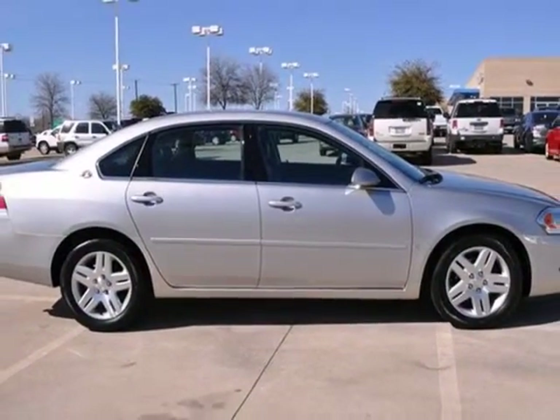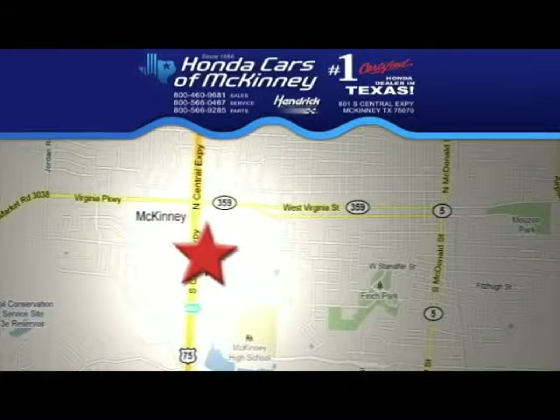Come on out and take your test drive. Stop in today. We're conveniently located on Highway 75, northbound exit 40A in McKinney.